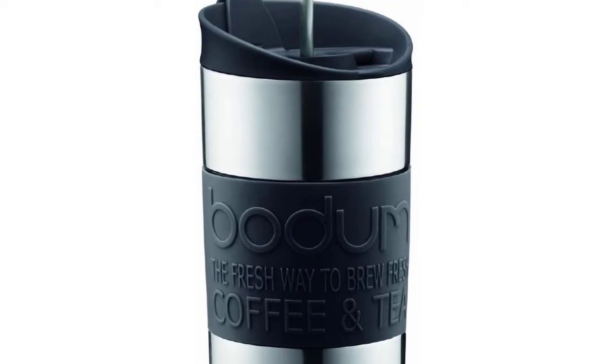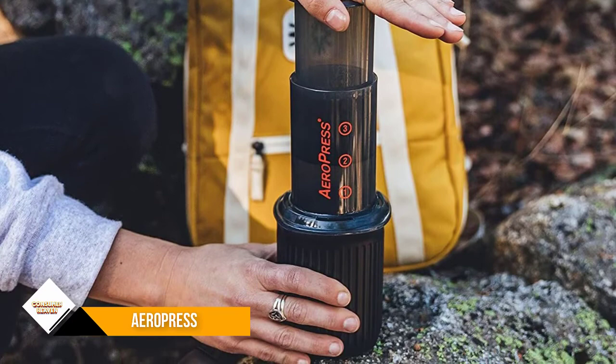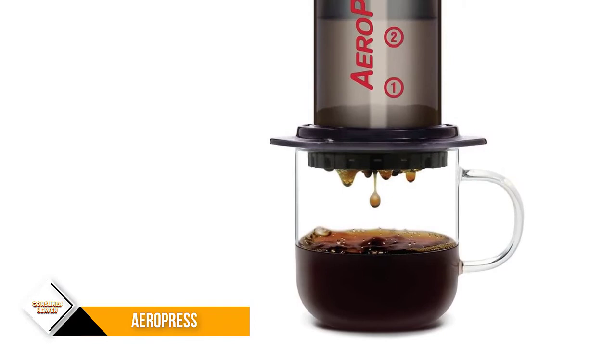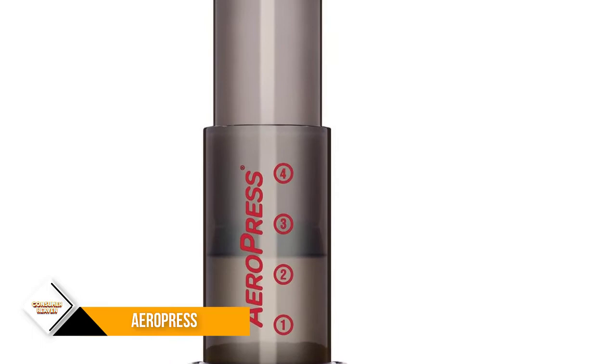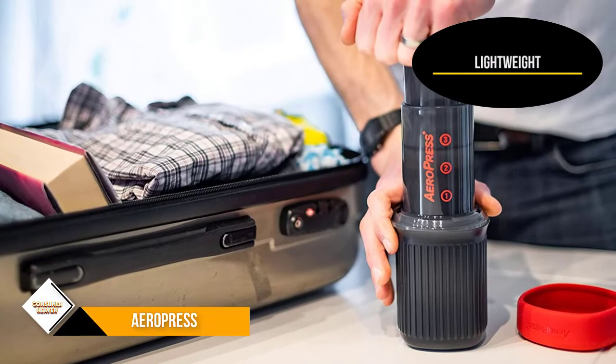Number 1: Aeropress Portable Coffee Maker. The Aeropress Coffee and Espresso Maker is everything you want in a travel coffee maker. It's extremely lightweight — only 13 ounces — and compact, so it won't take up much space in your bag. It makes coffee fast, with less than 2 minutes to brew a cup, which is perfect for when you're on the go. It's easy to use and easy to clean. Best of all, it's completely manual and doesn't require electricity, so you only need access to hot water.